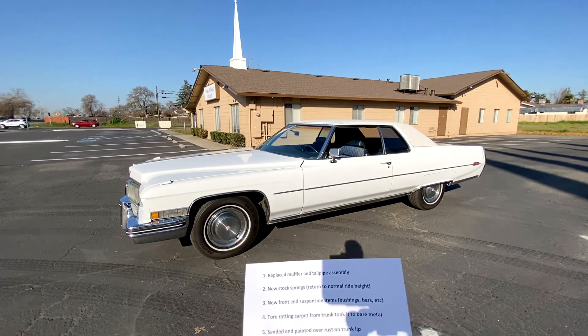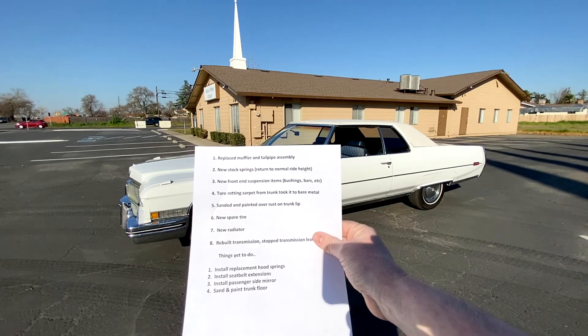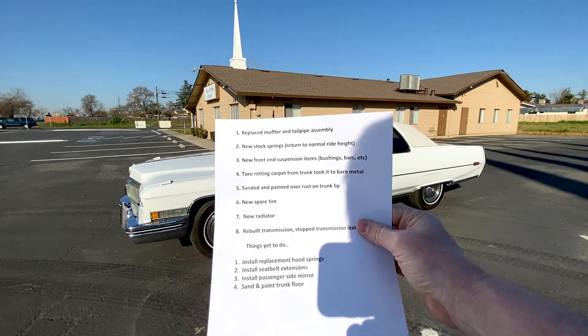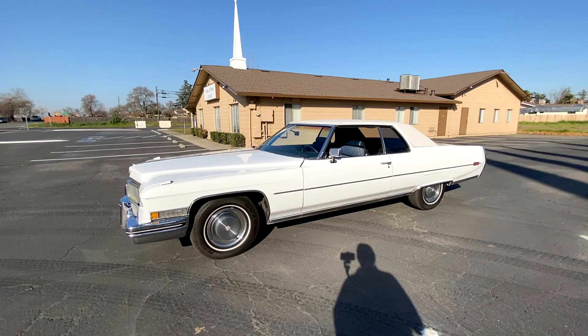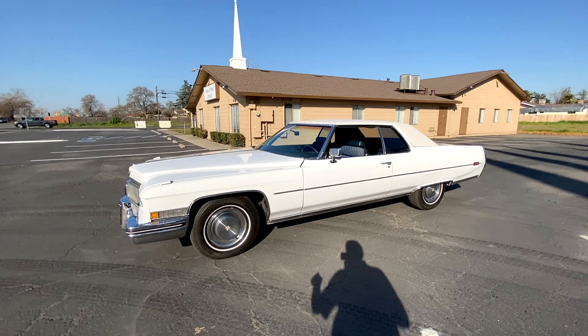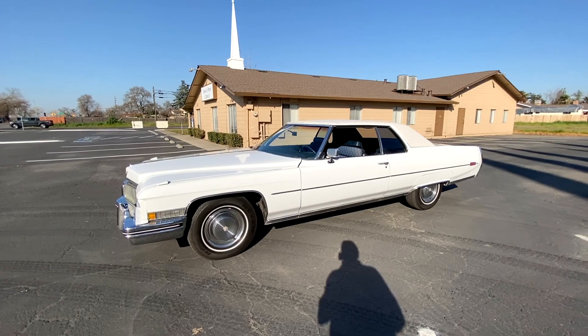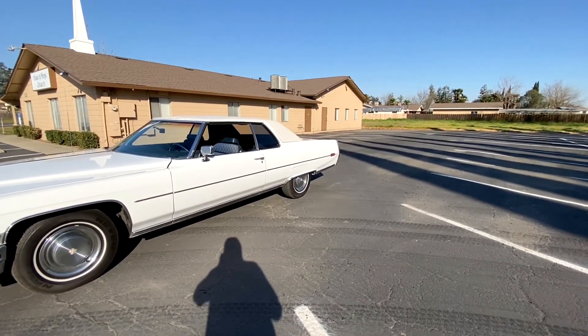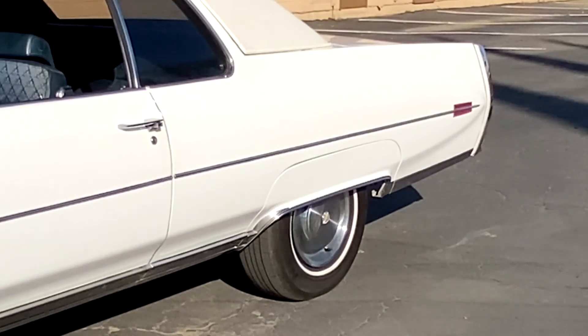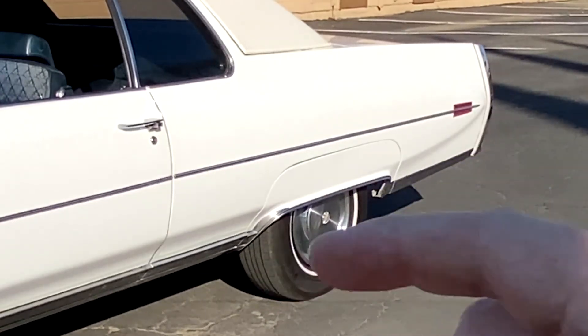We're going to start off with a list so I don't get distracted too much — a list of things that have been replaced and a list of things that have yet to be done. The first thing is I replaced the muffler and tailpipe assembly. The second thing is I put new stock springs on to return it to normal ride height. As you can probably tell, the fender was lower before over the front wheel, and actually if you looked at where the skirt was, the skirt was actually below the Cadillac emblem on the hubcap.